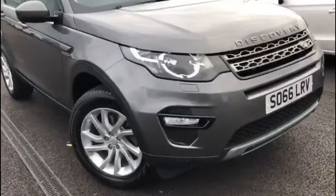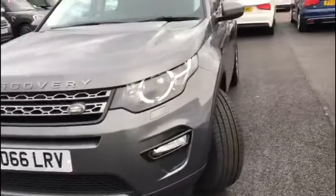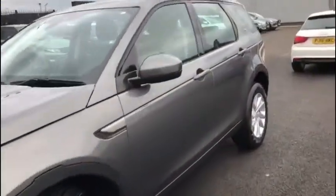This beautiful luxury SUV boasts a 2.0-litre diesel engine with an automatic transmission. This vehicle has been exceptionally well looked after with only two previous owners and a total mileage just below 32,500 miles, which is exceptionally low for the age of the vehicle.